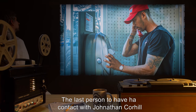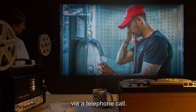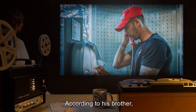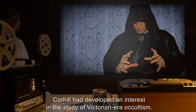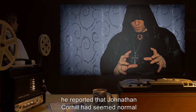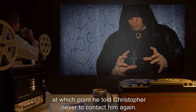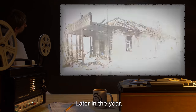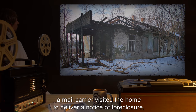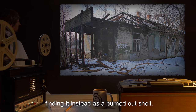The last person to have had contact with Jonathan Corhill was his brother Christopher, via a telephone call. According to his brother, Corhill had developed an interest in the study of Victorian-era occultism. Furthermore, he reported that Jonathan Corhill had seemed normal up until the phone call, at which point he told Christopher never to contact him again. Later in the year, a mail carrier visited the home to deliver a notice of foreclosure, finding it instead as a burned-out shell.